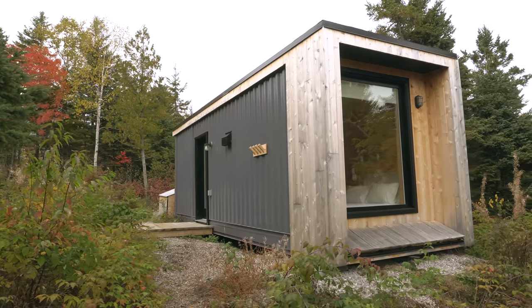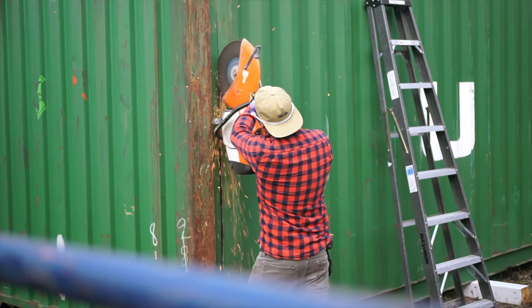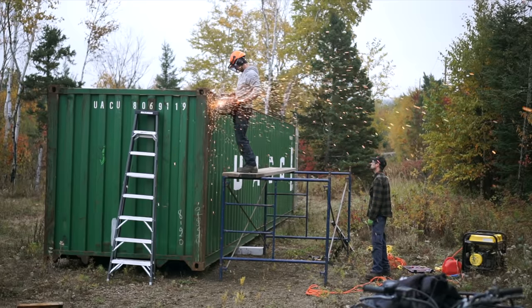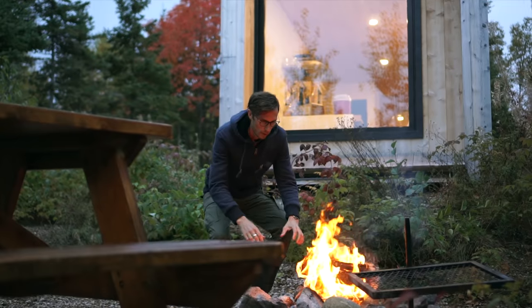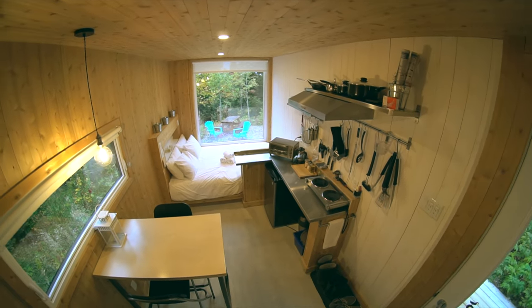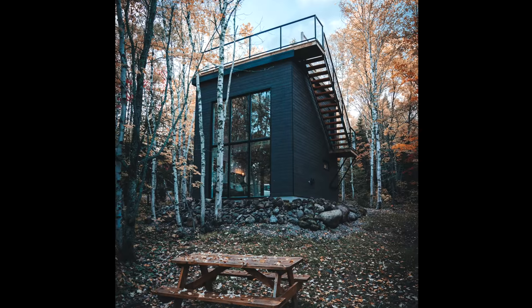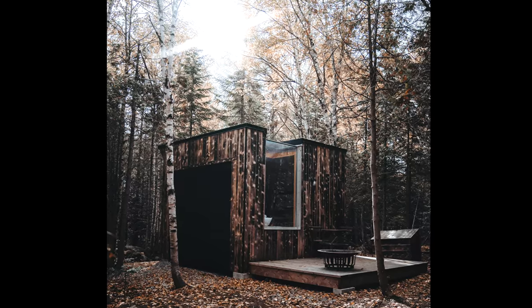Hey everyone! We're spending the night in this tiny shipping container cabin. In this video we're going to give you a full tour and explain a little bit about how it was built. We're here at an eco resort called Repair Boreal in Quebec, Canada. They rent out these cabins — they've built the shipping containers and also a few other really beautiful constructions. We're really excited to be here so let's go take a look inside.